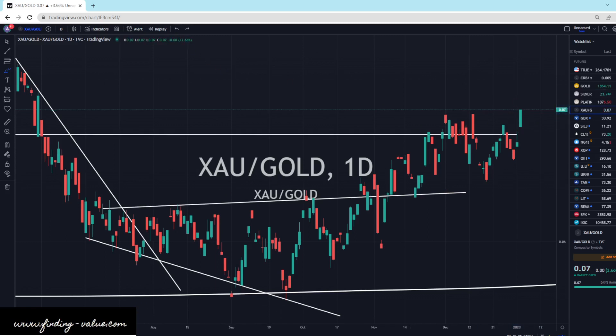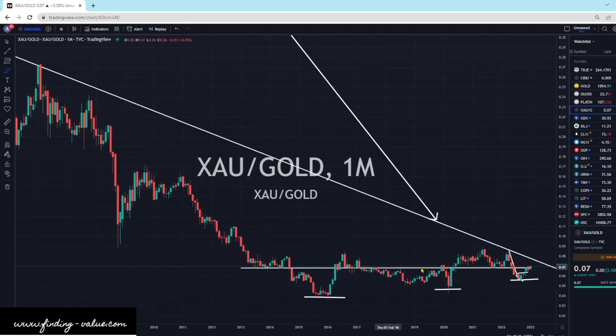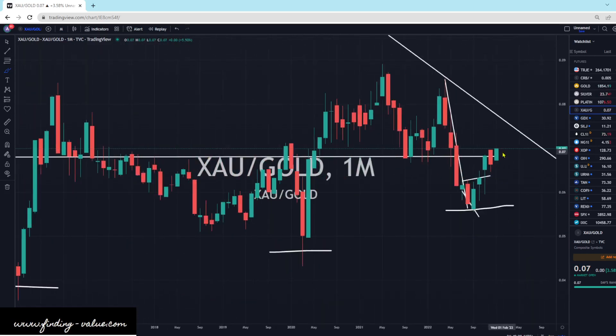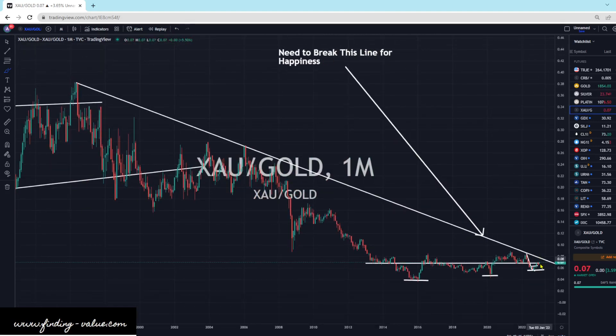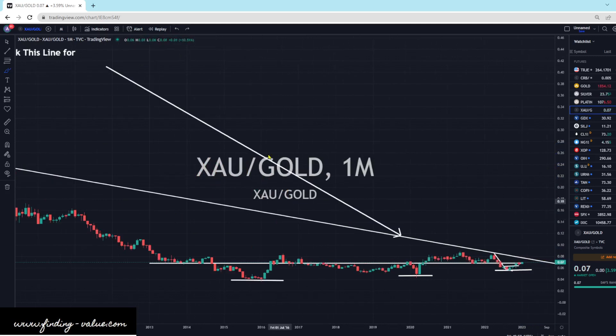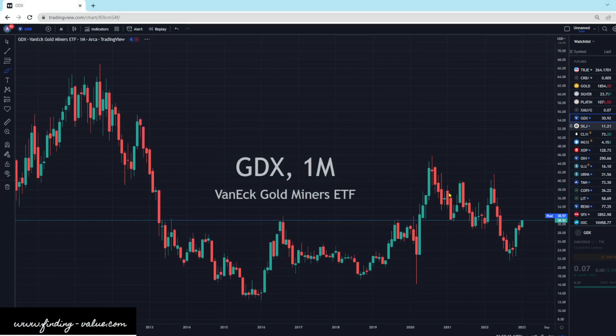It looks like a very nice candlestick breaking through resistance. On a longer-term view, we're right at that resistance line and starting to build some buying pressure. Hopefully we can break that downtrend line — I call it the 'need to break this line for happiness.' If we can break through this and come back, we are gone. This is one I'm definitely watching. I've got some picks around the precious metals area if we can break through, and I've already positioned in some silver mining companies, royalty companies, and so on. Don't forget, we've got a midweek update where I'll give updates on potential companies that I like with good patterns, especially in this area.